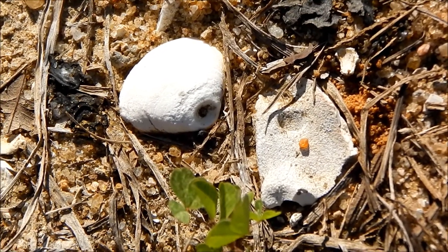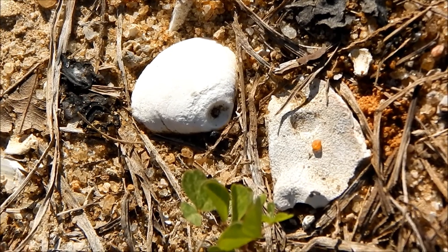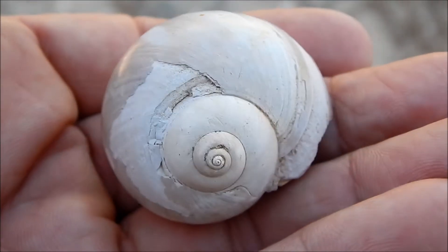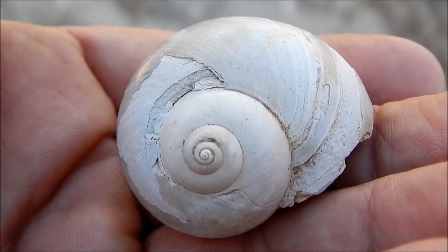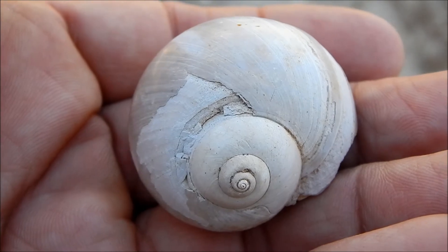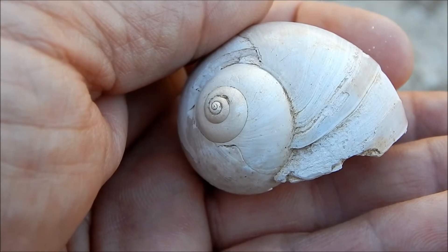Modern moon snails devour four or five clams a day using this method, and this moon snail living millions of years ago would have done the same. This moon snail was a serious predator.